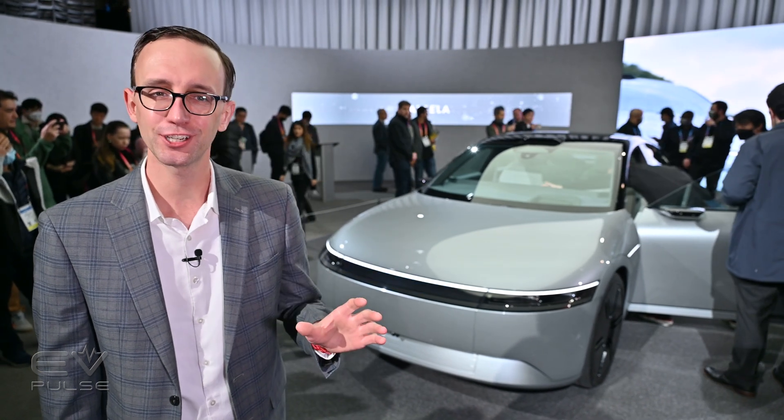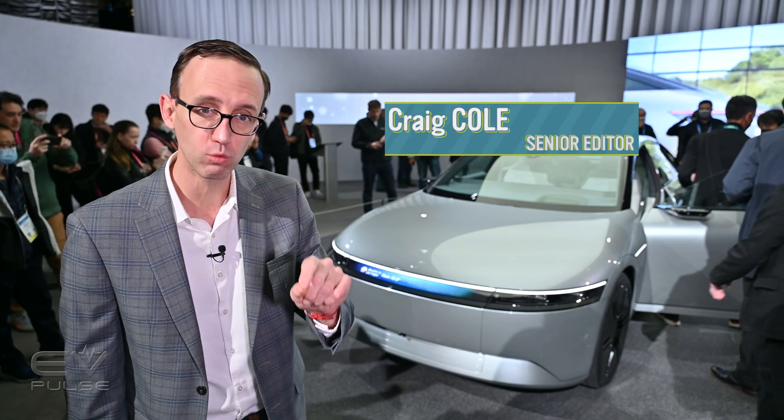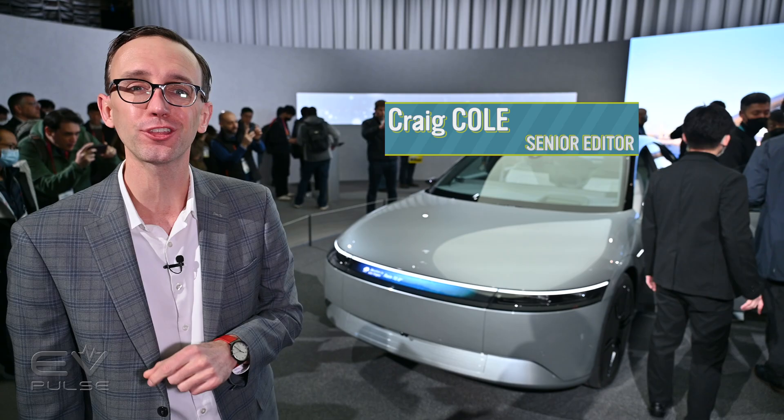Sony and Honda are making waves here at CES. The company introduced a new vehicle brand as well as a concept car that previews a future production vehicle that could hit the road sooner than you might expect.